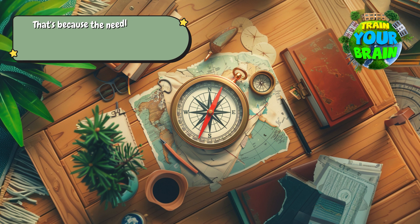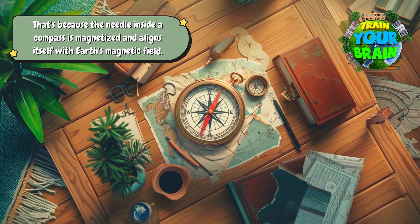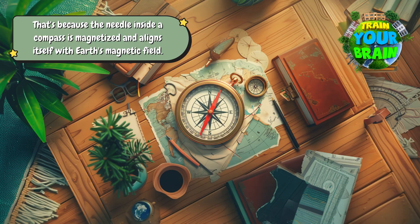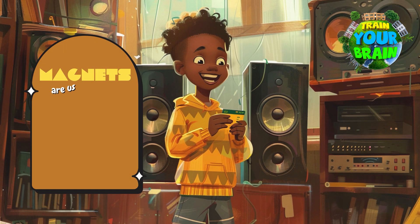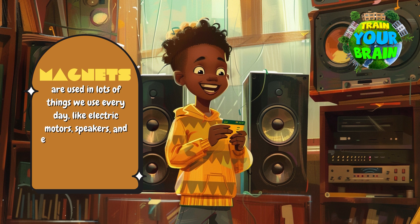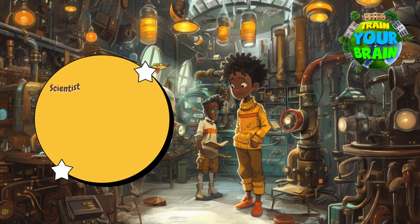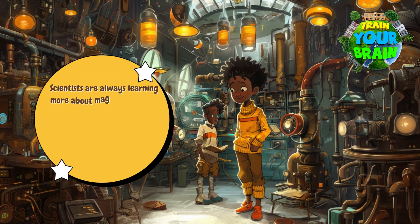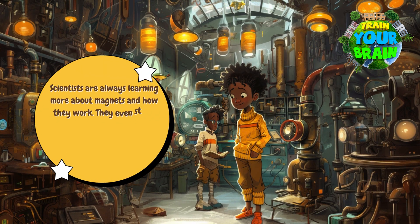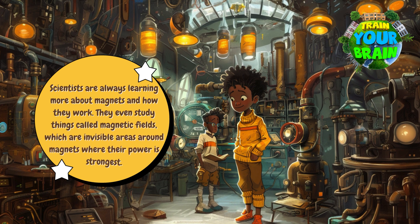That's because the needle inside a compass is magnetized and aligns itself with Earth's magnetic field. Magnets are used in lots of things we use every day, like electric motors, speakers and even credit cards. They help make our technology work. Scientists are always learning more about magnets, and they even study things called magnetic fields — invisible areas around magnets where their power is strongest.